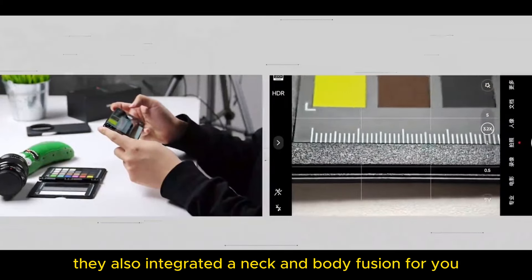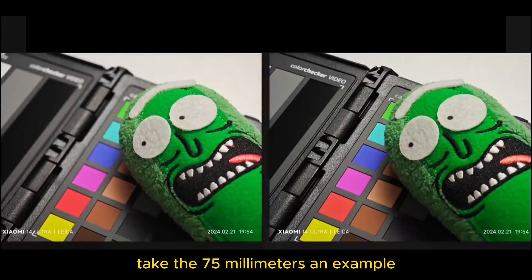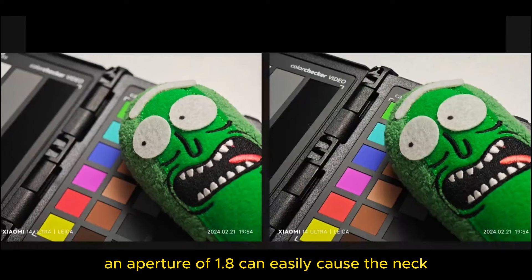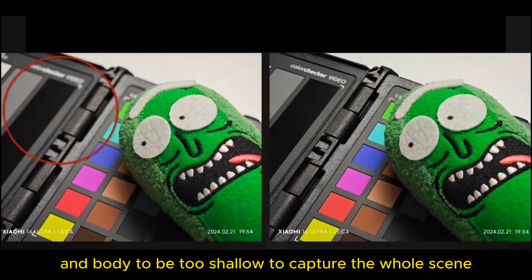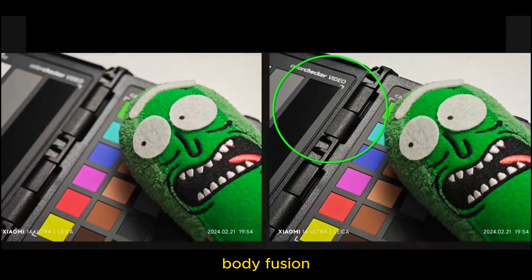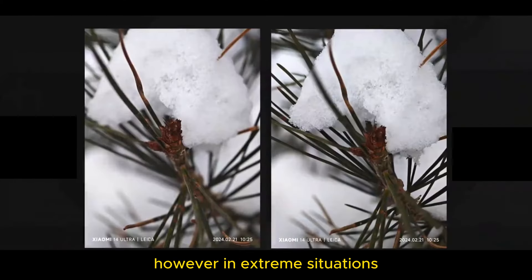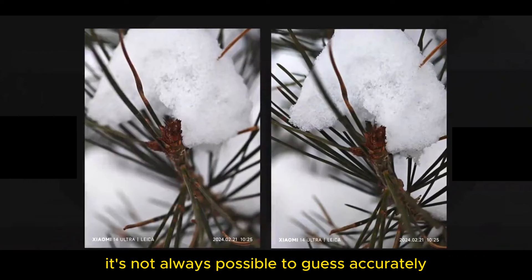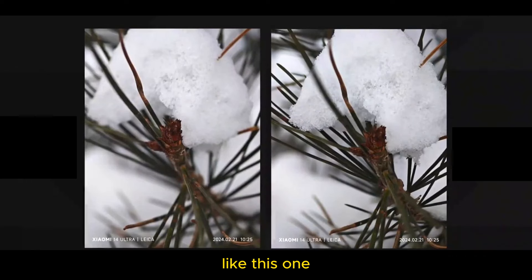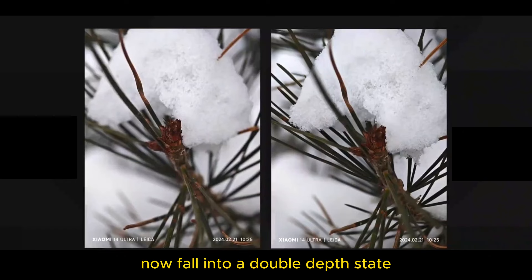At the same time, they also integrated a neck and body fusion feature. What does that mean? Take the 75mm as an example. If you shoot super close-ups of cats, dogs, or food at 10cm, an aperture of f/1.8 can easily cause the depth of field to be too shallow to capture the whole scene. This feature can automatically recognize scenes and perform body fusion — once turned on, the aperture can be expanded up to f/2.4 to obtain a clear and complete shooting effect. However, in extreme situations, it's not always possible to guess accurately.